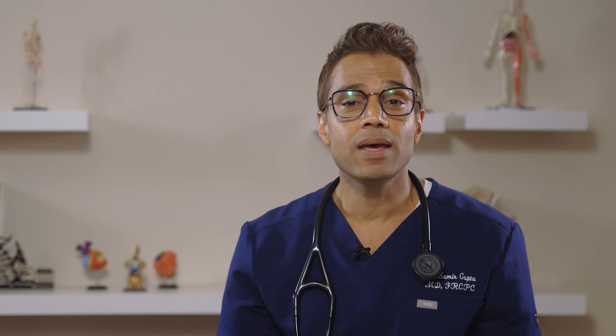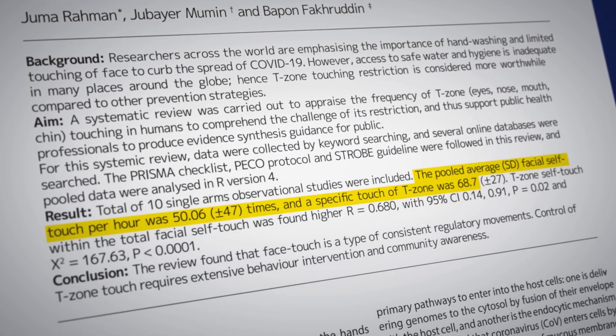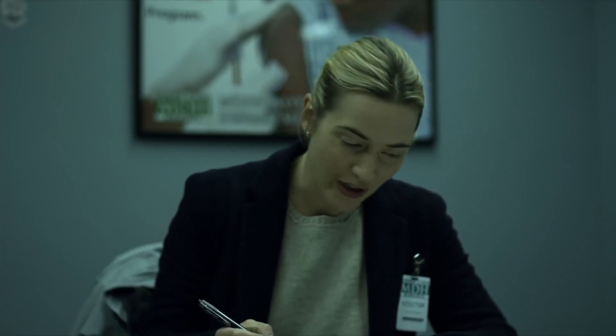The average person touches their face two or three thousand times a day — three to five times every waking minute. It sounds crazy, but there have actually been studies on this. There's a so-called T-zone on the face: the highest risk locations for giving yourself the virus — the eyes, nose, mouth, and chin. This review found that people touch their T-zone on average 69 times an hour, which is more than once every single minute. In between, we're touching doorknobs, water fountains, elevator buttons, and each other — those things become fomites.